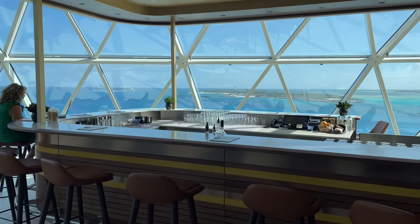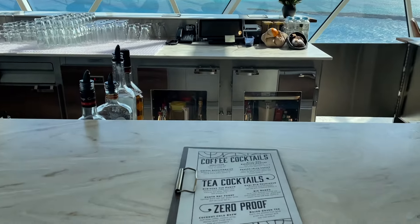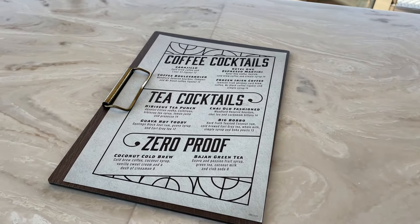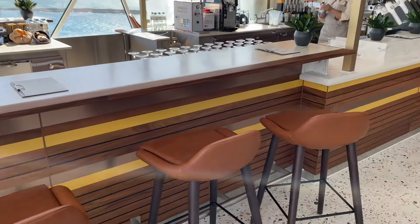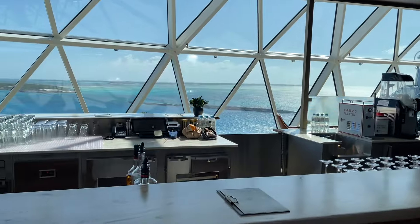There's an extra charge for this, but I believe it is included in your drink package. So here's your coffee cocktails. If you like your coffees and espressos, Americanos, cappuccinos, lattes, mochas — this is where you want to come and hang out.